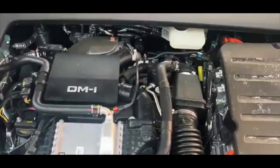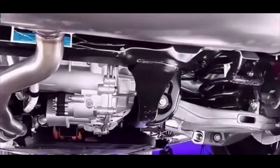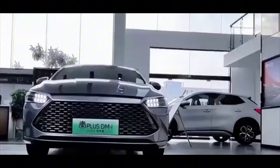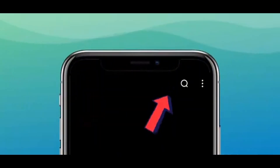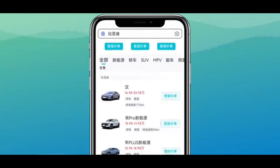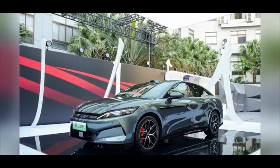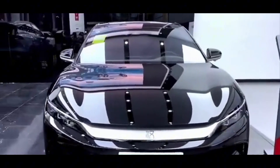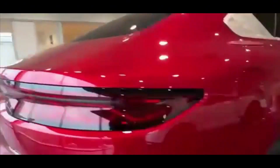Technological advancements: the Han L showcases BYD's latest innovations. The Super E-Platform, a 1000V high-voltage architecture, enables rapid charging, adding 400km of range in just 5 minutes. Electric motors reaching up to 30,511rpm allow the Han L to accelerate from 0 to 100 km/h in 2.7 seconds. The Eye of Heaven B system incorporates LADAR and advanced sensors for enhanced autonomous driving capabilities.